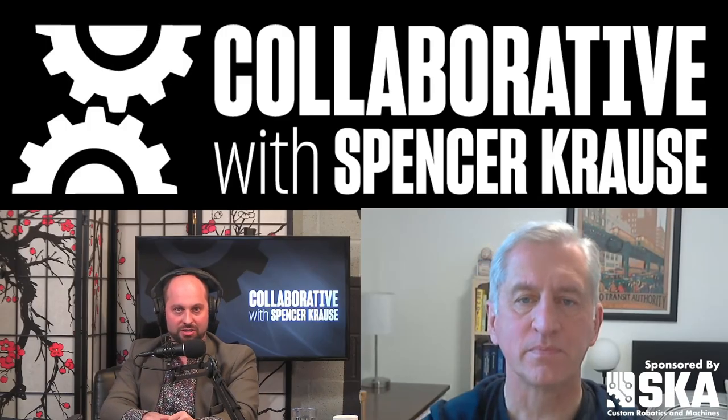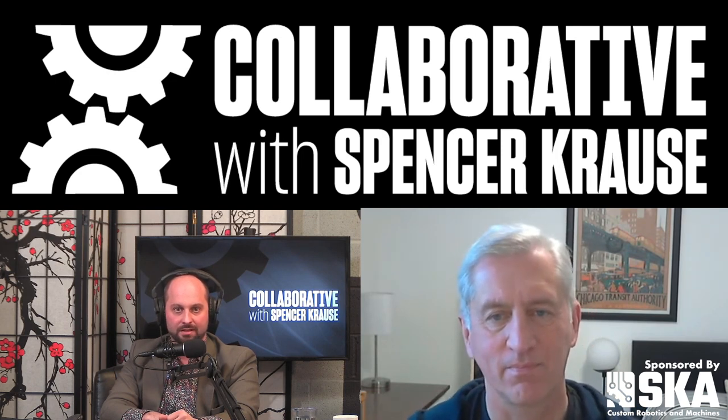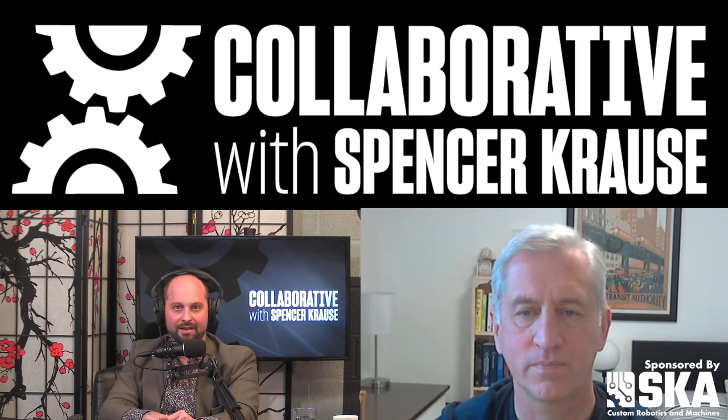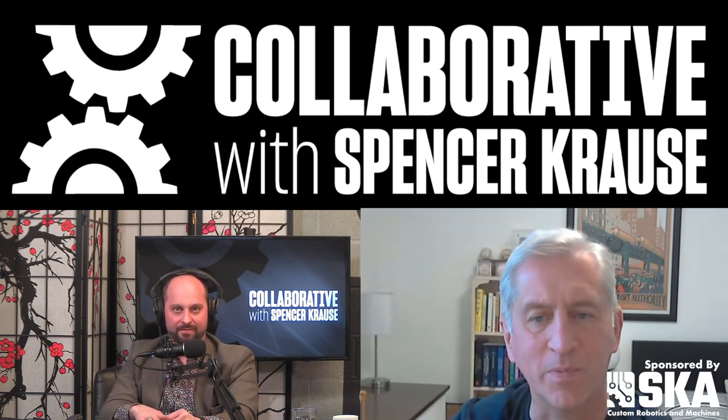Welcome to The Collaborative Podcast. I'm your host, Spencer Krause. Our guest today is Jeffrey Skutnik. Jeff is the VP of Engineering at Whisker, a company that makes automated cat care products. Jeff, welcome to the pod. Thanks, nice to be here.